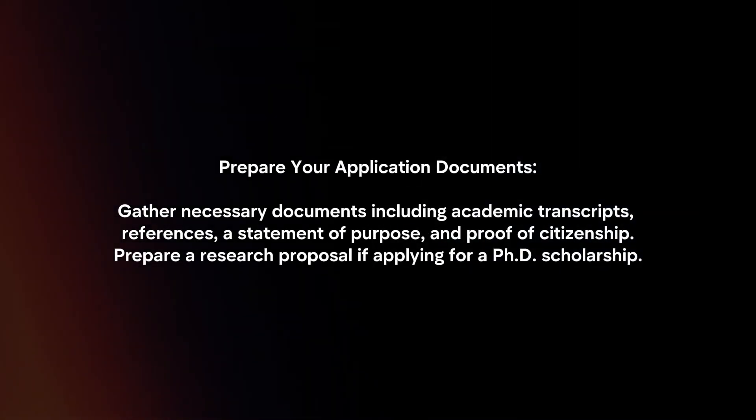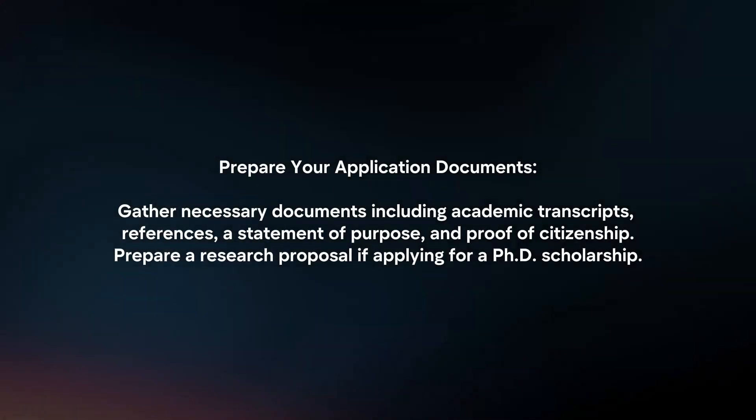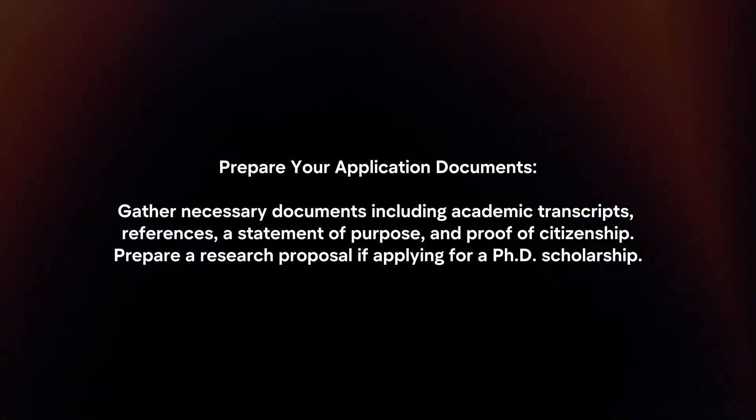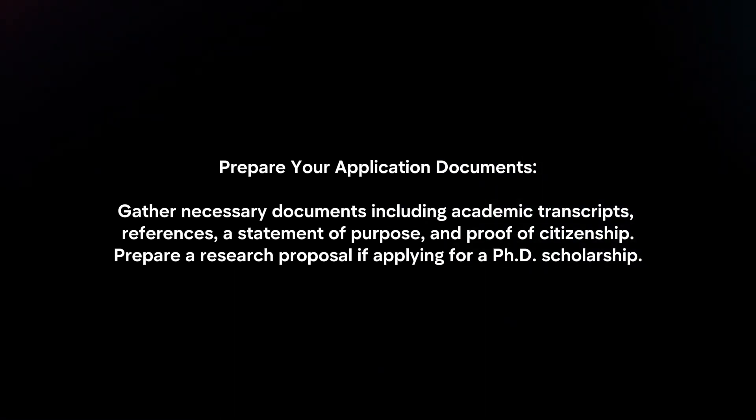Prepare your application documents. Gather necessary documents, including academic transcripts, references, a statement of purpose, and proof of citizenship. Prepare a research proposal if applying for a PhD scholarship.